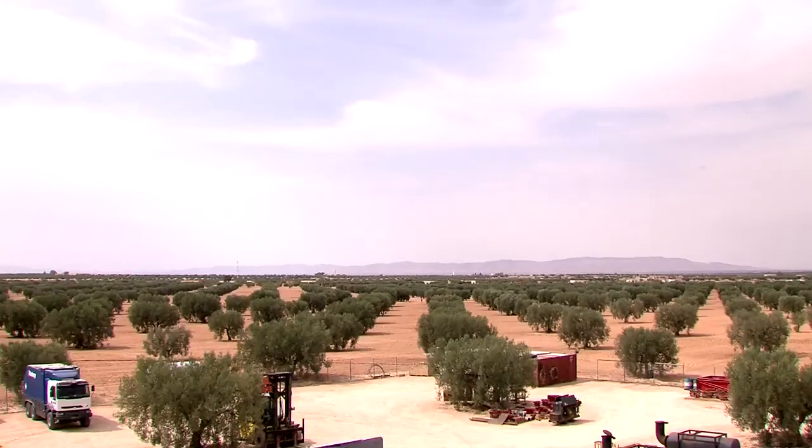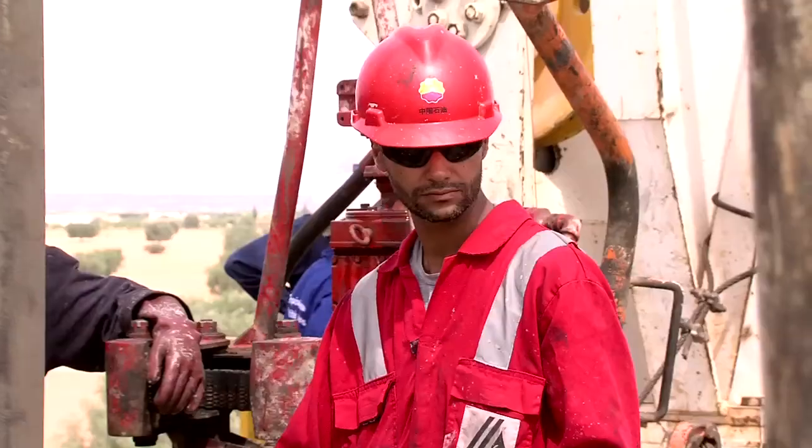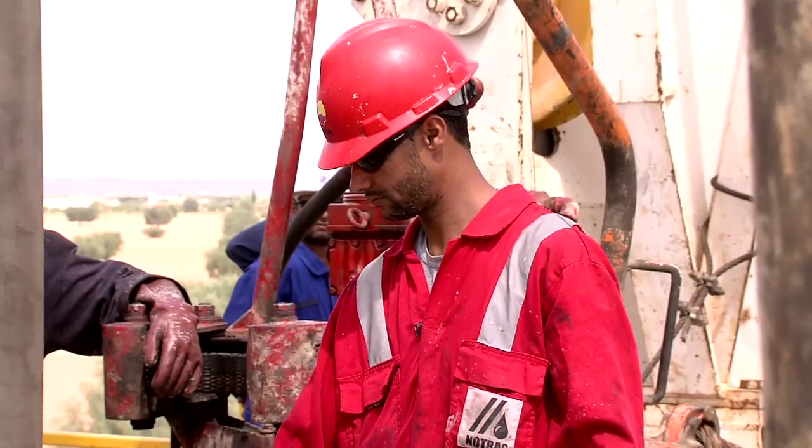Ensuring a minimal impact on the environment and local population is a top priority. As you can see in the background, we have also been — and we are very proud of it — being able to protect the olive trees.